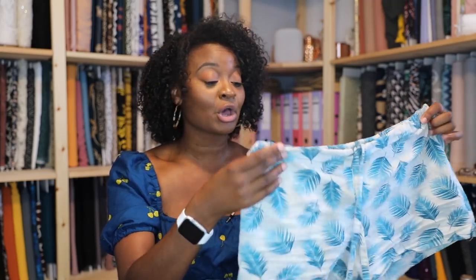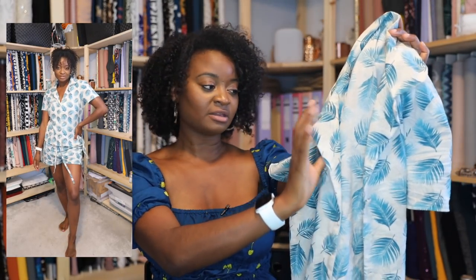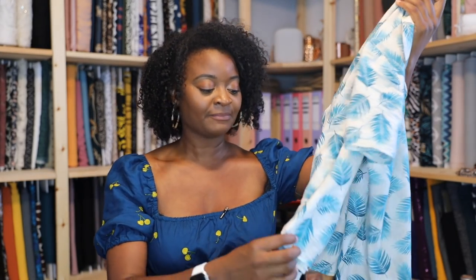I made the shorts version - cute little drawstring shorts which are really wrinkled because I was wearing these this morning. The top is a button-up front with a fold-back lapel and these really cute pearlescent buttons. You have the option to include piping all the way around, and I really wanted to do that, but halfway through I realized I didn't have enough piping. We were deep in quarantine with no post coming, so I decided to omit it.